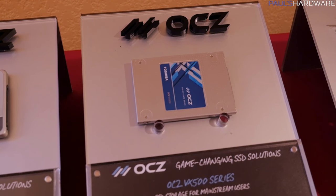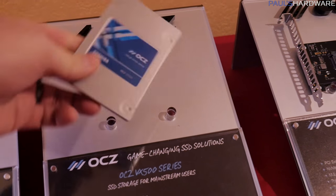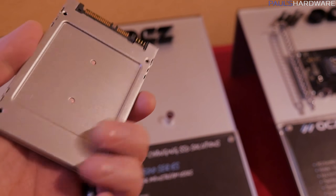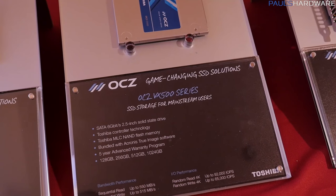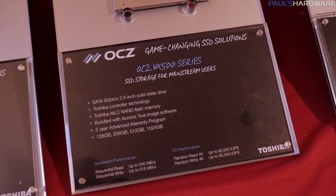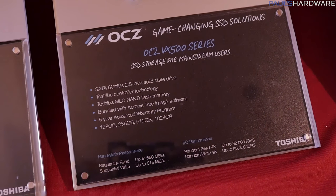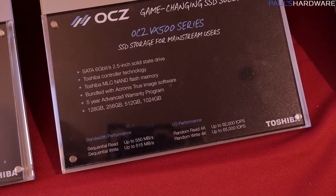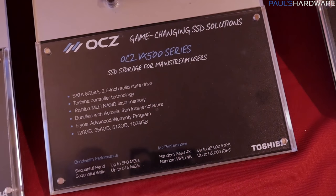This one is getting into the high end at least when it comes to SATA drives. This is the OCZ VX500 series, which has a little bit more — I don't want to say aggressive design — it's got a little bit of texture and an actual finish for the housing. This is again a 6 gigabit per second drive, limited by the SATA bus. It's using MLC NAND flash memory, 2 bits per cell, which is considered higher end than TLC. It can be faster in some situations and possibly have more endurance. You get 550 megabytes per second reads, 515 megabytes per second writes, 92,000 IOPS on reads and 65,000 IOPS on writes for 4K.